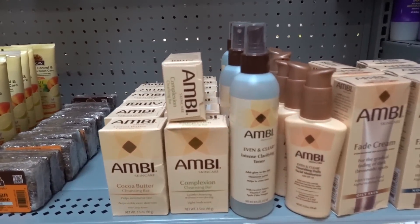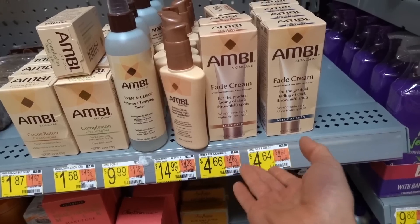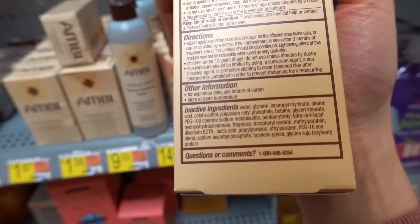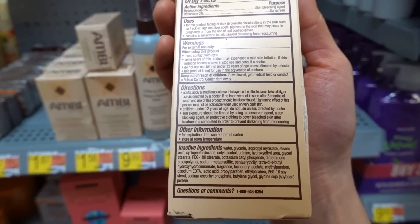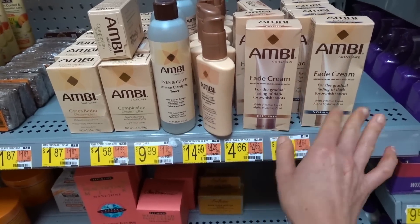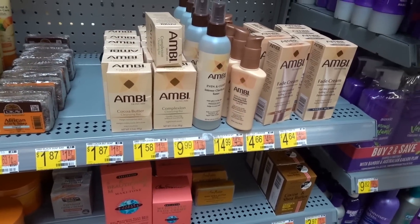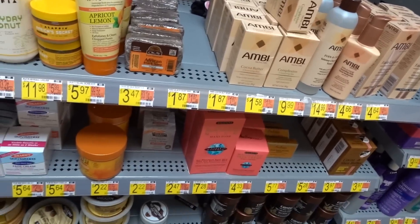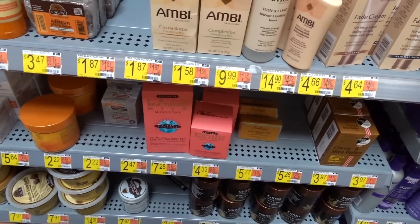Speaking of hydroquinone, we have a collection of hydroquinone products by Ambi — their fade cream is good. I'm not sure what the difference between the oily skin and normal skin versions is — I think they might actually be the same thing. The nice thing about the Ambis is they include octinoxate for some UVB protection. You really need to be aggressive with sun protection when using hydroquinone — if you're trying to fade hyperpigmentation and you're not intensely focused on sun protection, you're just wasting your time.